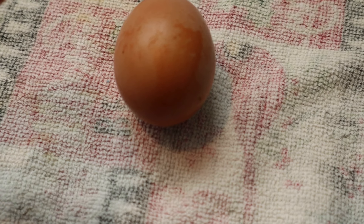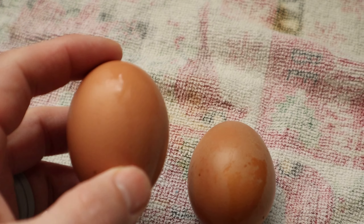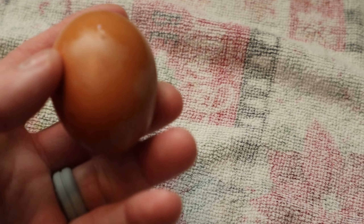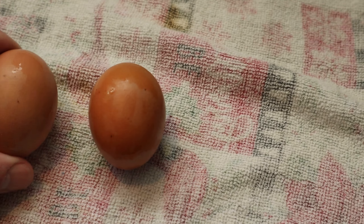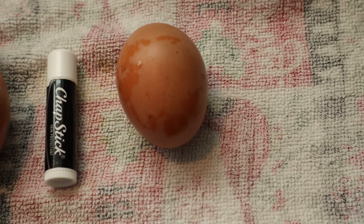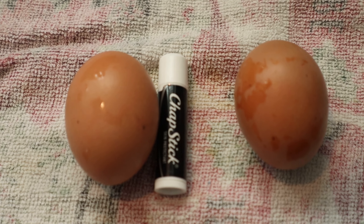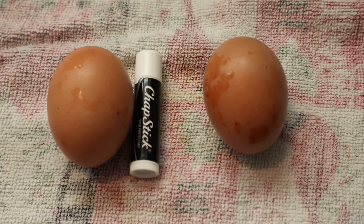I'm inside now and you can see the color of these eggs from the Rhode Island Reds — this one's a little lighter and this one's a little darker. You can see the size relative to my hand — it's a pretty large egg. I was looking for a quarter but all I had was a tube of chapstick. You can see in relation to it, the egg is about as long as that chapstick and quite a bit fatter.